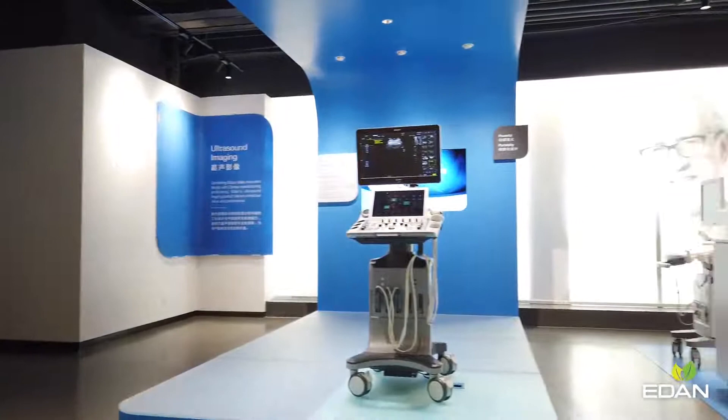Eden Ultrasound product line was established in 2010. After 10 years of development, Eden has built an integrated ultrasound product line of over 20 systems, from black-and-white systems to color Doppler systems, cart-based ones to portable ones, and human-use ones to veterinary-use ones.